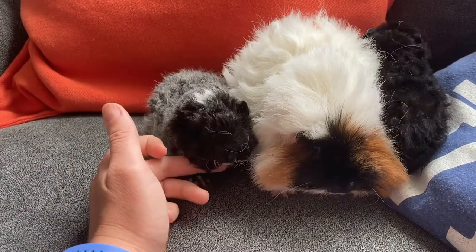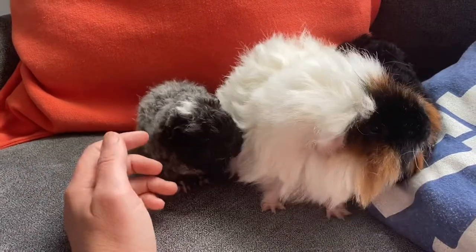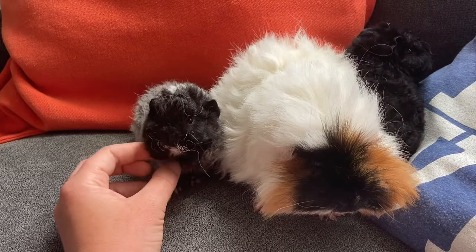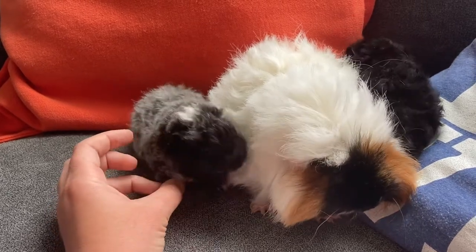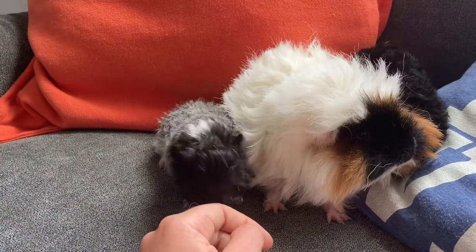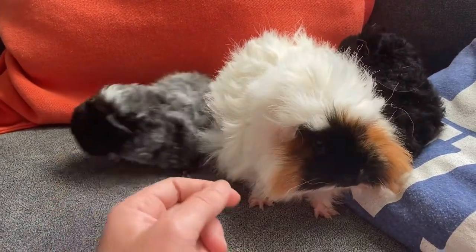Another fun fact I learned about Lunkaria is that the name in Swedish is a combination of somebody's last name — Lunk, which I can't quite pronounce — and 'Ria,' which is how they say sheep, or some breed of sheep, in Sweden. So super cool and super cute!